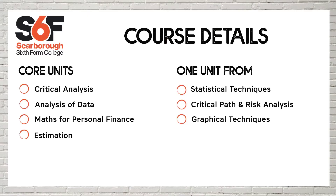In Core Maths, you study two main areas. You do some data analysis, looking at finance and estimation, things like interest rates and tax calculation, and then you also study statistical techniques. They would be of particular relevance to students who are studying other science subjects.